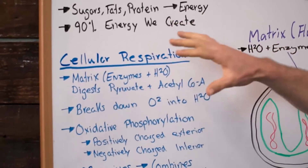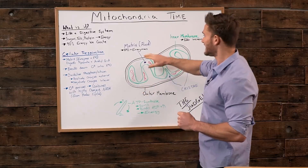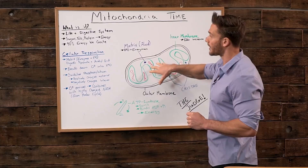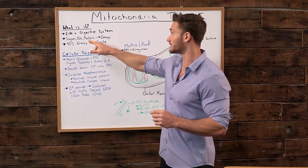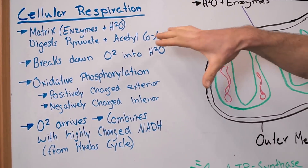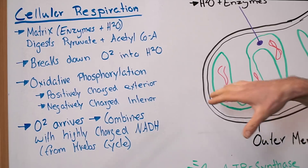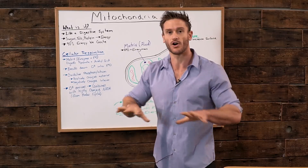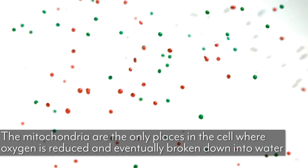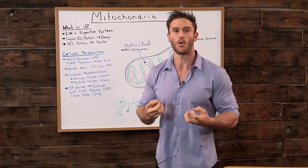It all starts with cellular respiration, and that starts with the matrix — the enzymes and the water — which end up digesting the pyruvate or the acetyl coenzyme A broken down from the sugars, fats, and protein. They break it down even more, then it combines with enzymes in this fluid. The mitochondria can break oxygen back down to its total primal state and turn all this stuff into water. The mitochondria is the only place in the body where water is created.